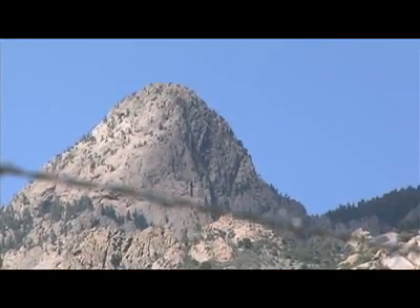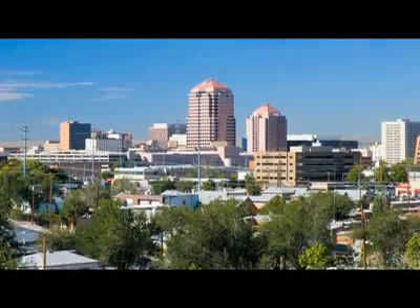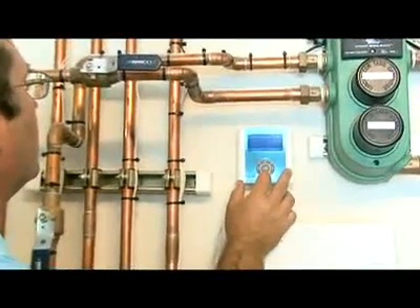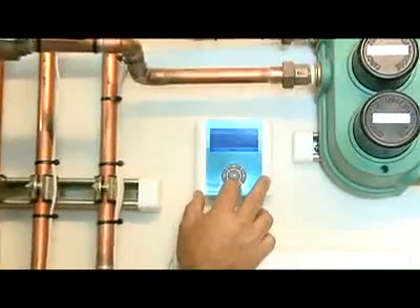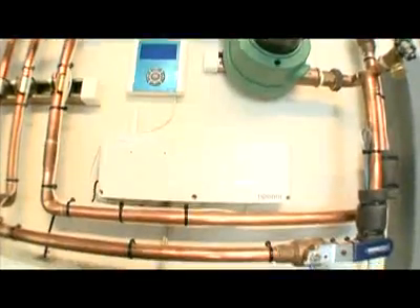Today, Uponor is in Albuquerque, New Mexico to introduce you to the latest in radiant floor heating and cooling technology, the wireless climate control zoning system. We're going to talk about what makes this innovation so effective and talk to some people who are witnessing the results first hand.